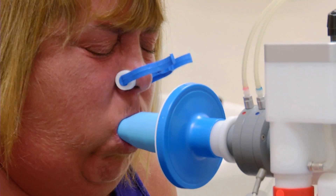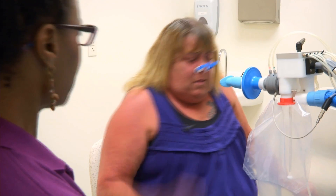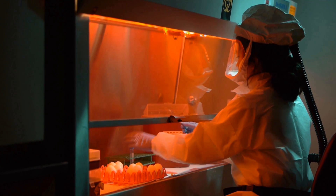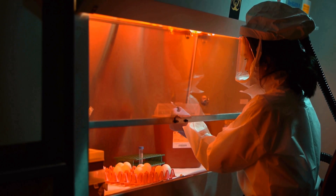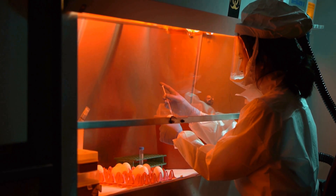I direct the Respiratory Pathogens Research Center at the University of Rochester. It's the only center of its type in the nation, funded by NIH. Its mission is to study respiratory pathogens of all types to reduce the burden of disease, develop better diagnostics, and come up with treatments that reduce the impact of those infections.